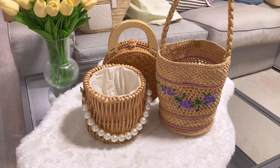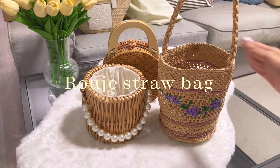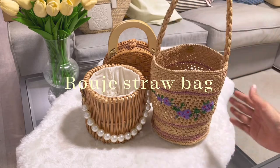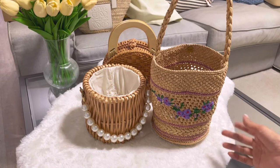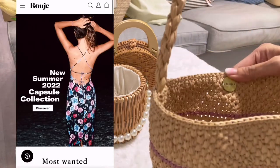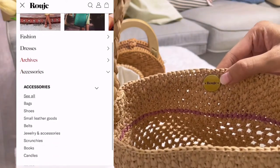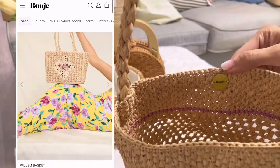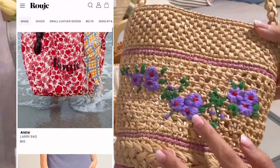I have three more straw bags — basket bags, rattan bags, whatever you want to call them. I'll start with this one first. It's like a bucket straw bag and I love it — I use it a lot. I bought it from this website; I'm not sure how to pronounce it, maybe 'Ruji' — it's very popular among Parisian style lovers.